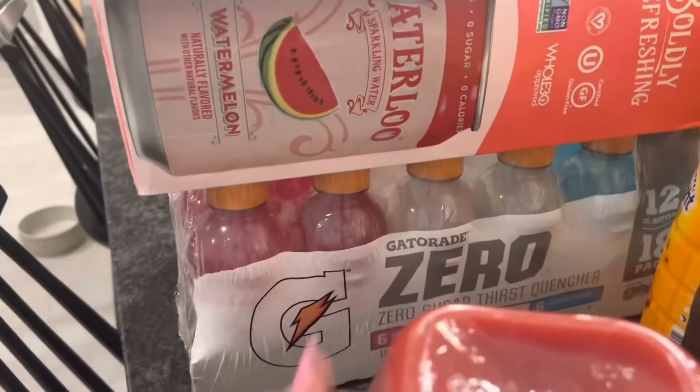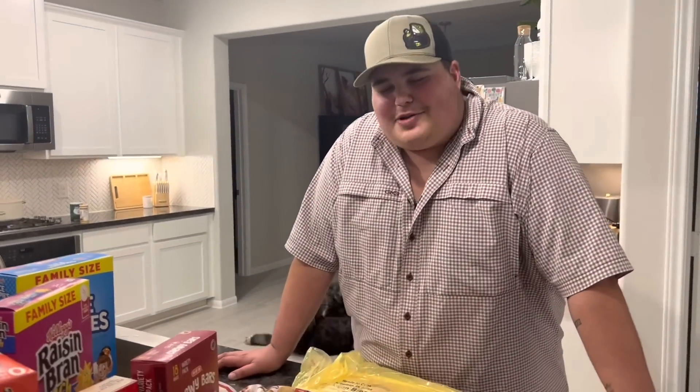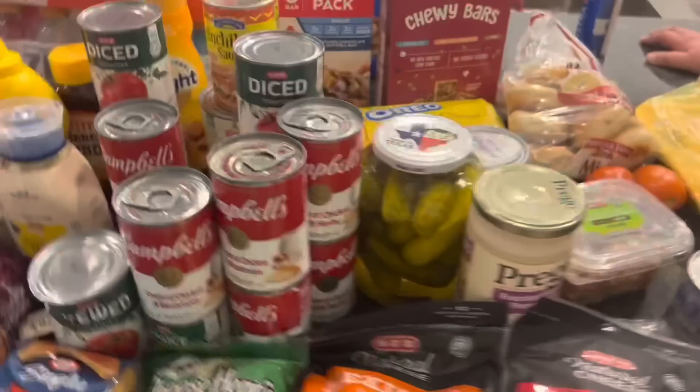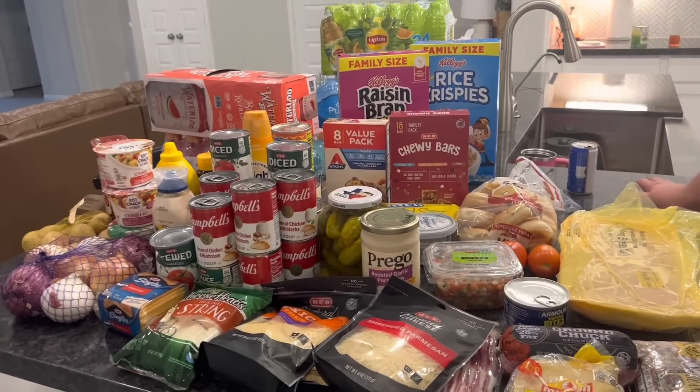I love pink Gatorade, so we got the zero pack — it has blue, white, and berry. I'll probably be drinking the blue and she'll probably drink the pink. And that is everything we got from HEB! I hope you guys enjoyed.